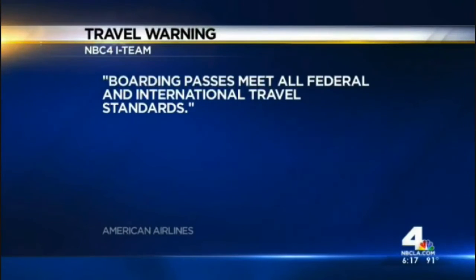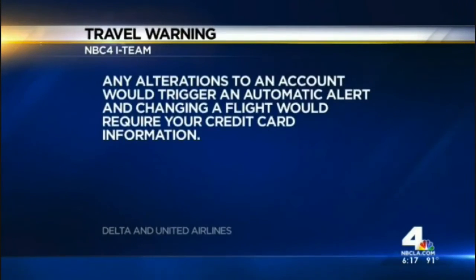American says its boarding passes meet all federal and international travel standards. Delta and United say that any alterations to an account would trigger an automatic alert, and that changing a flight would require credit card information. The airlines and travel experts agree that it's simply safer to use the electronic boarding pass on your smartphone — just make sure you don't lose your phone.